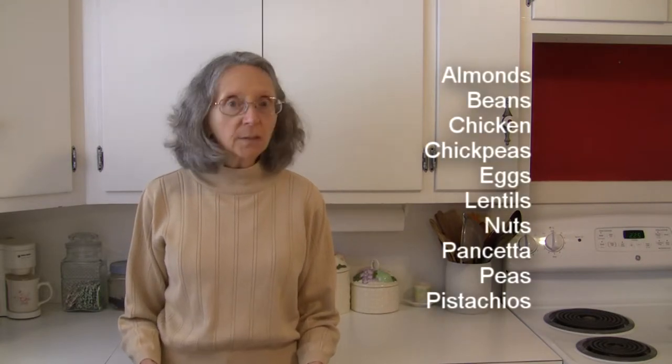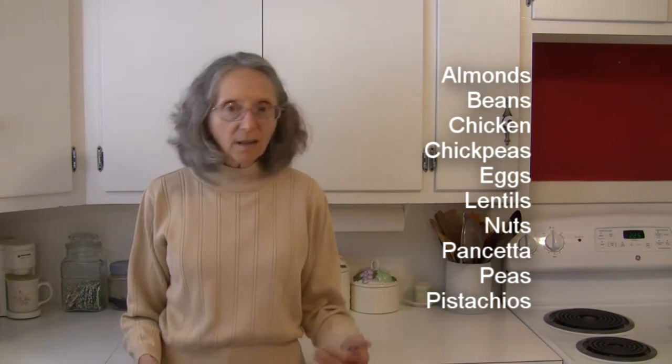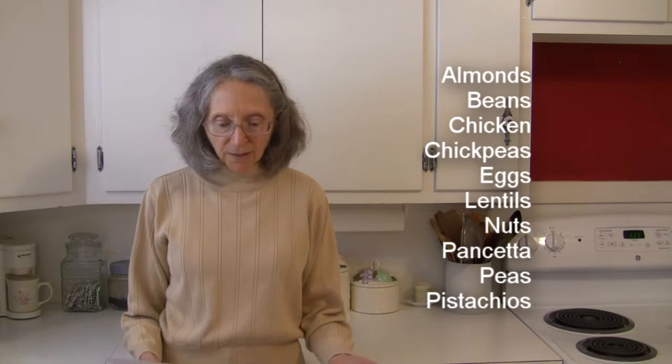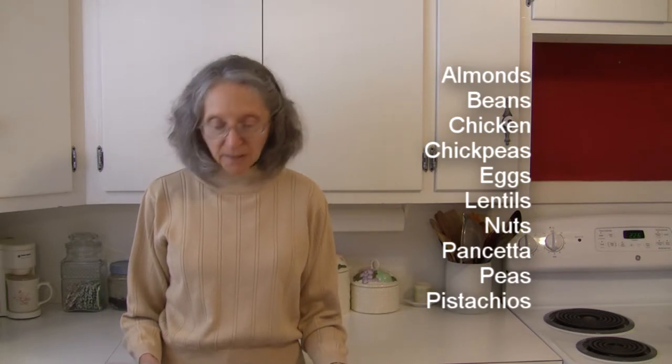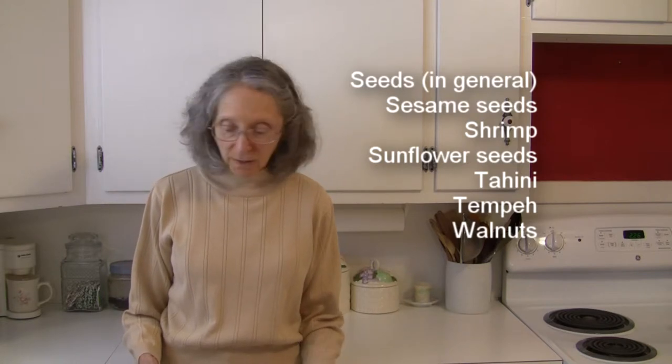In the protein category, including nuts and seeds, we have almonds, beans — especially black beans — chicken, chickpeas, eggs, lentils, nuts in general, pancetta, peas, pistachios, seeds in general, including sesame seeds.